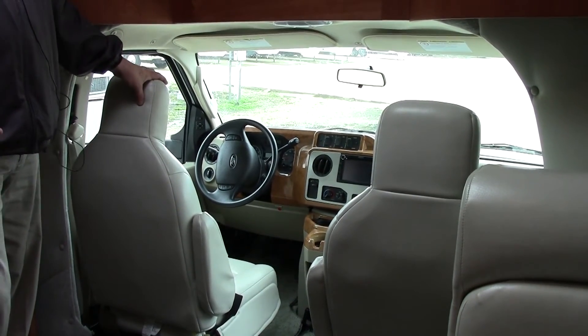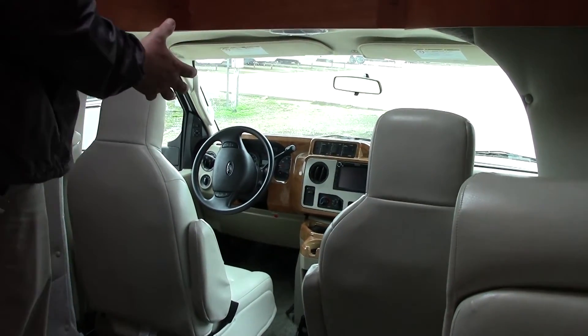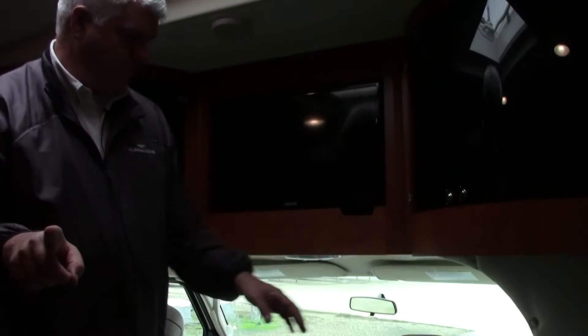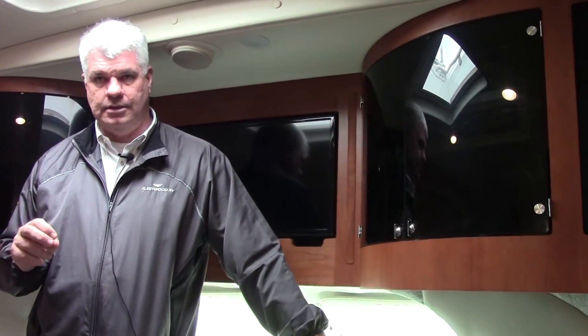This does have less than 13,300 miles on it. As we go around the coach here, I want to highlight — this also has hydraulic leveling jacks. A lot of times Class C motorhomes do not have that, but this does come equipped with it.